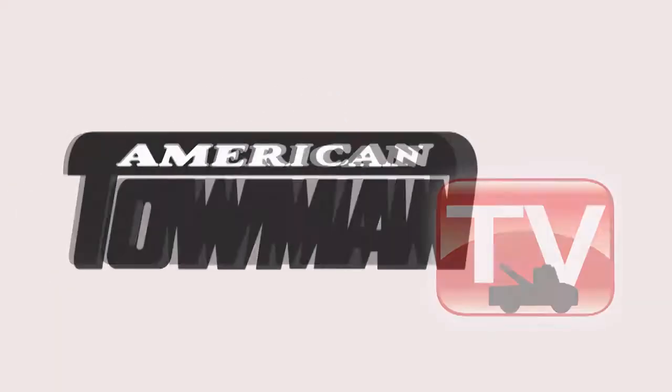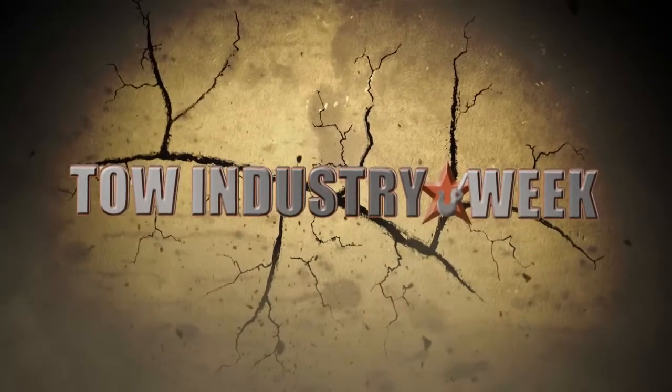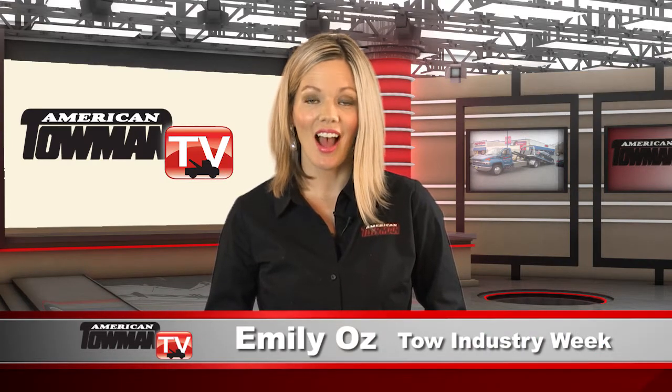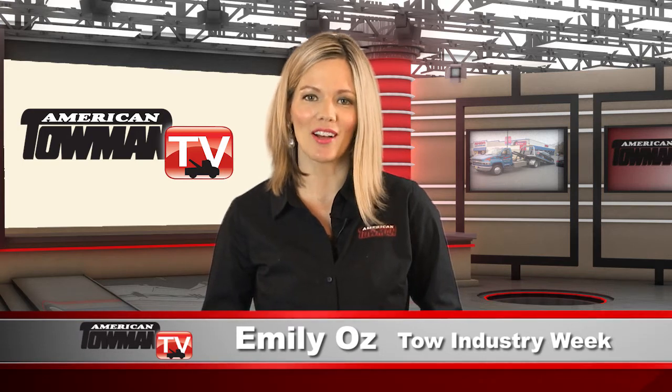Welcome to American Towman TV. Hello, I'm Emily Oz for Tow Industry Week. On this edition, let's check out what Emerald Towing is doing on the job in South Florida.